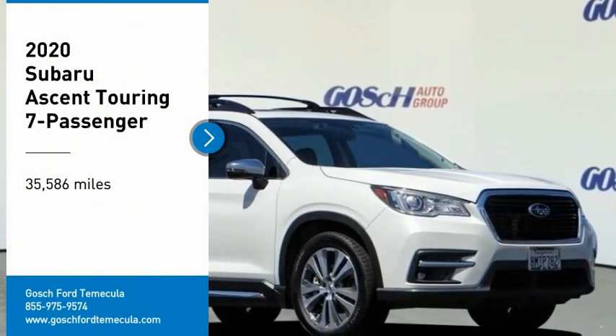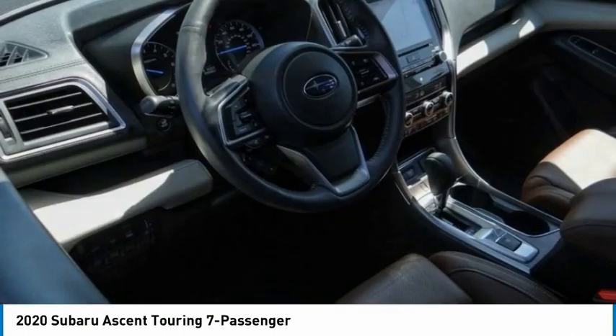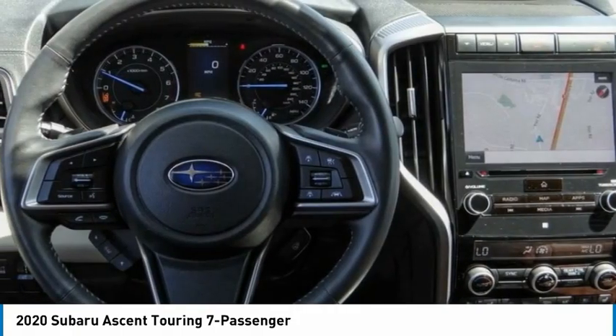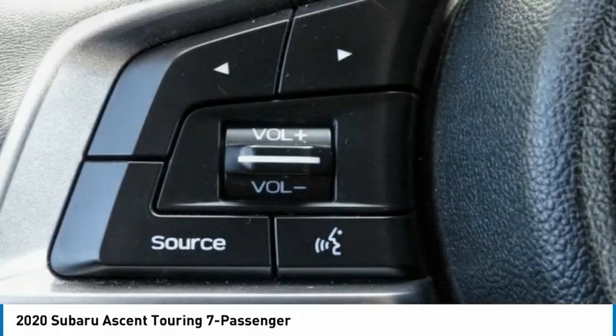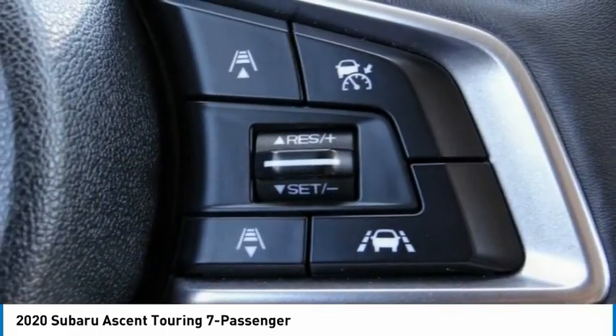Make a great choice today with the 2020 Ascent. The Subaru Ascent is a breath of fresh air to families in need of more room. The reliability, safety, and practicality that Subaru has always been known for is now brought to you with third row seating.